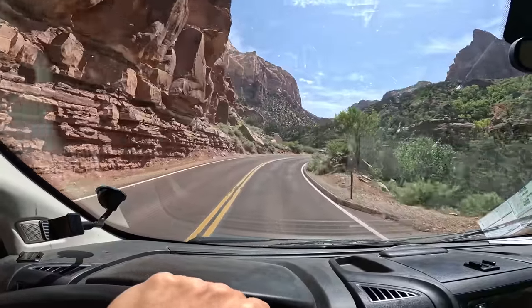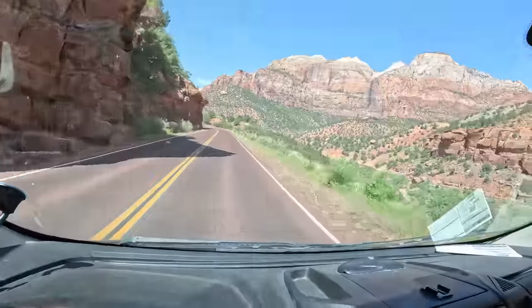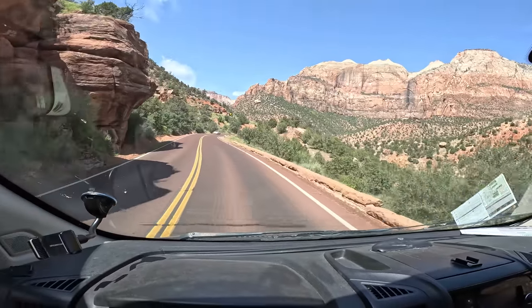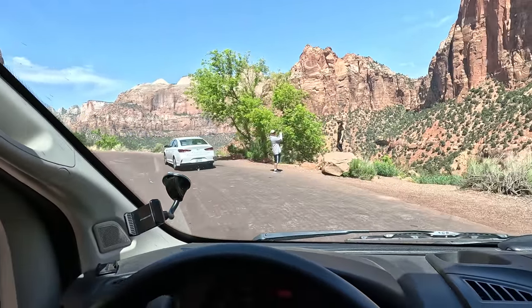We're coming up on the exit tunnel here, and there's not a lot of places to stop, but once we get up there there should be some good viewpoints. Typically when you come to Zion, they have roads closed to normal car traffic, and there's a shuttle system that constantly rides through the park that you have to take to see those parts. We weren't able to go down those roads, but there are still some pretty good views on this road, and we get to drive through the historic tunnel. I'm going to pull off right here and check out the views.